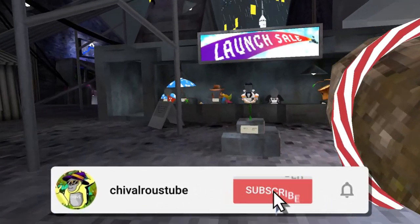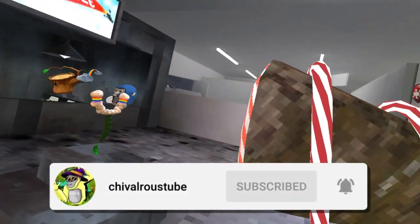This took a really long time so I'd appreciate it if you could subscribe and like the video. I'll make an updated version next year.